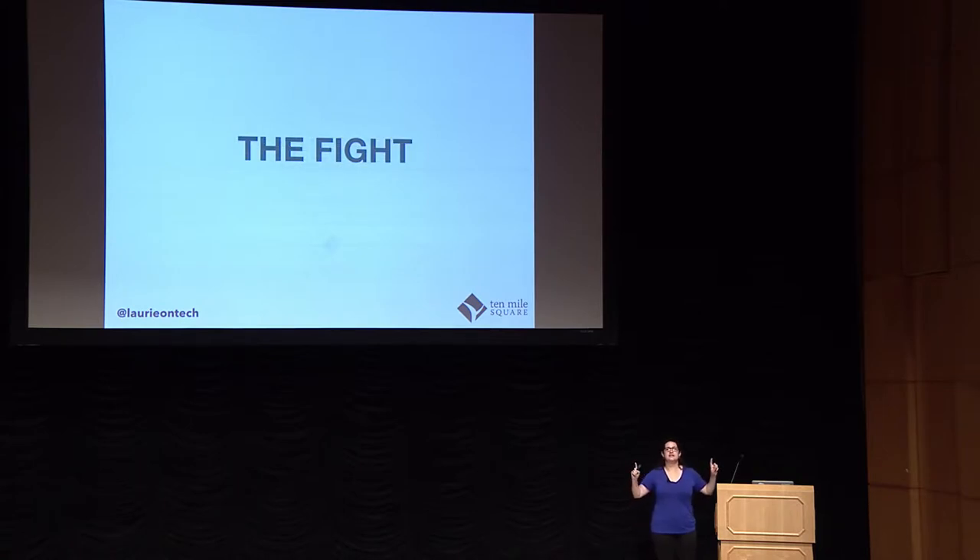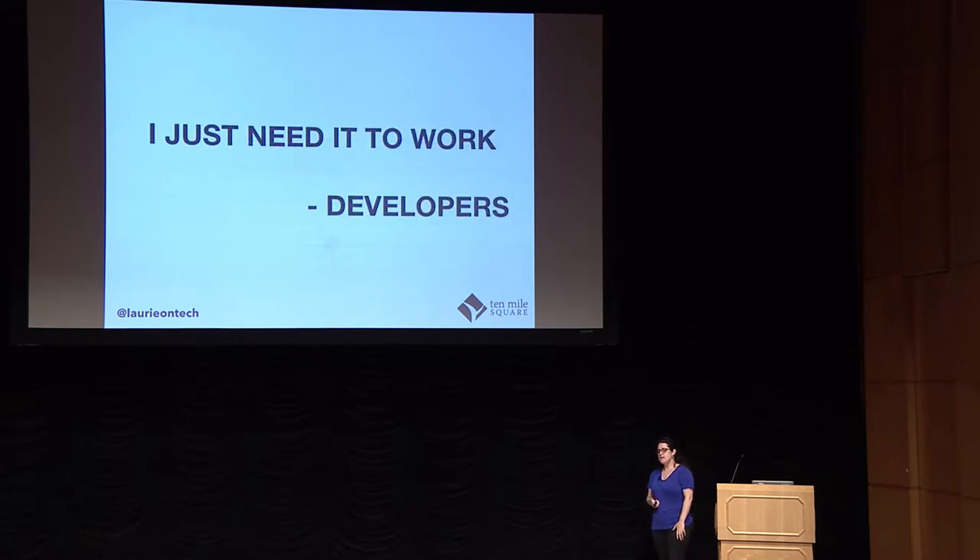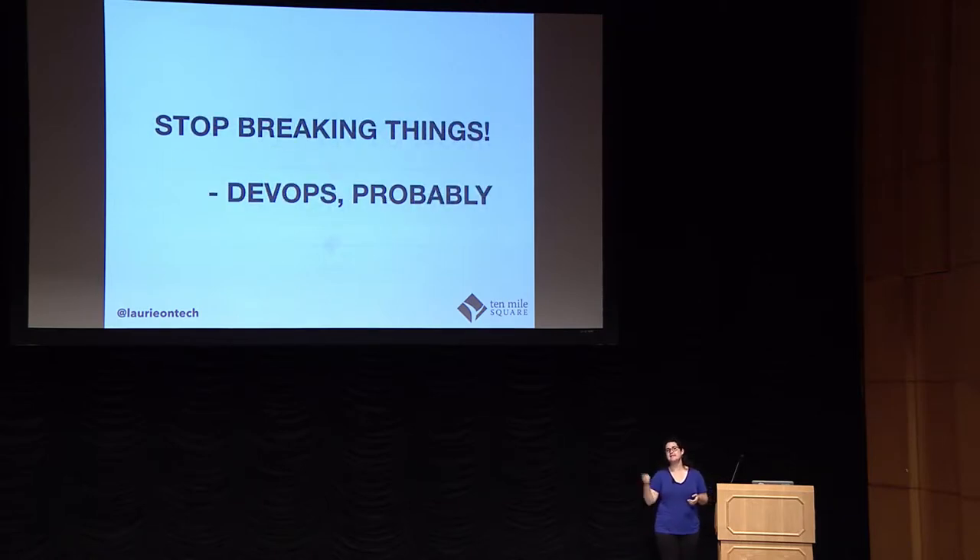I picture this like two siblings on either corner of a wall with their arms crossed, saying 'you make my job harder — no, you make my job harder.' For developers, it's this mentality of 'I just need it to work. I know my code might be broken, I don't know how, I don't know what I don't know.' So they need to get it on a box, put it in an environment to see what other variables are going to do to code that they hope is working.